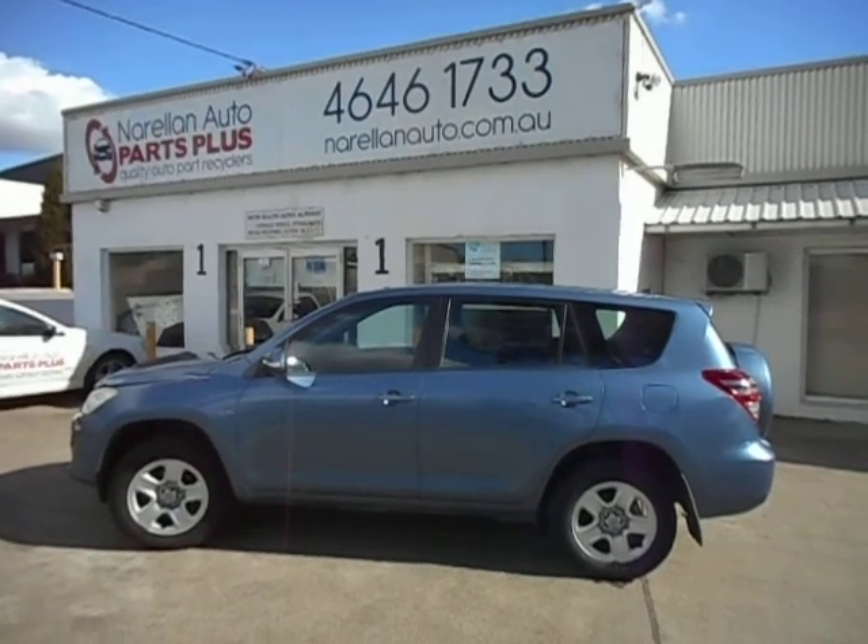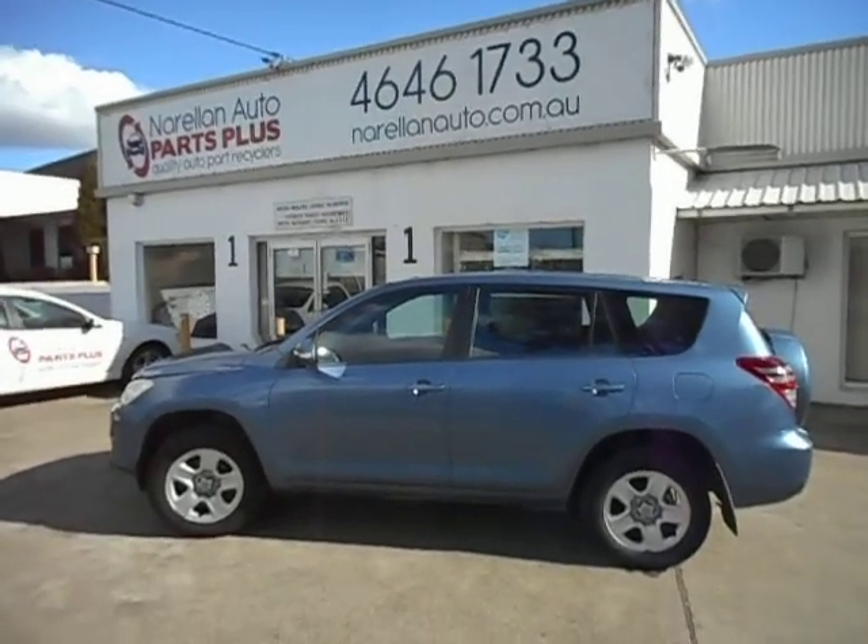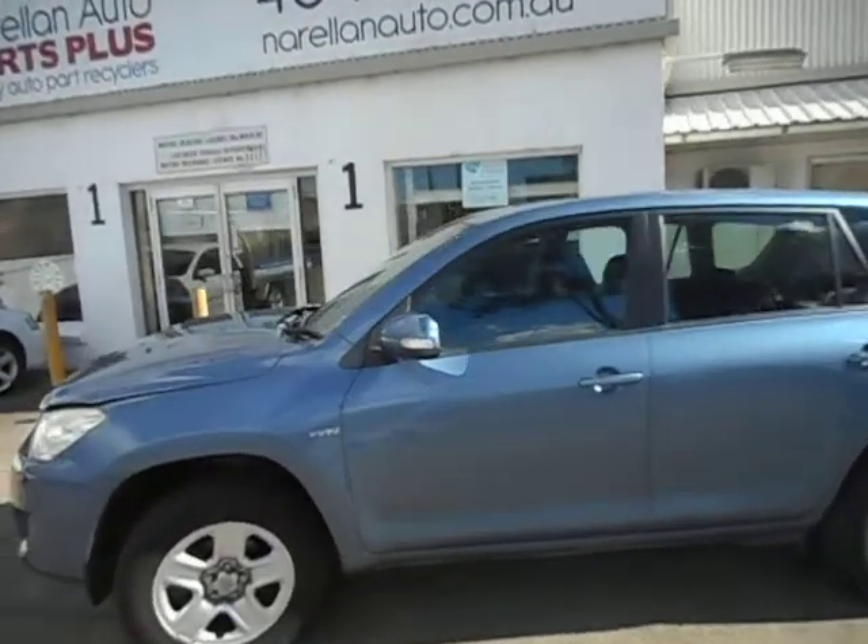Hello there! Today for you I have a 2010 ACA 33 series Toyota RAV4. It's a 2.4 front-wheel drive automatic.